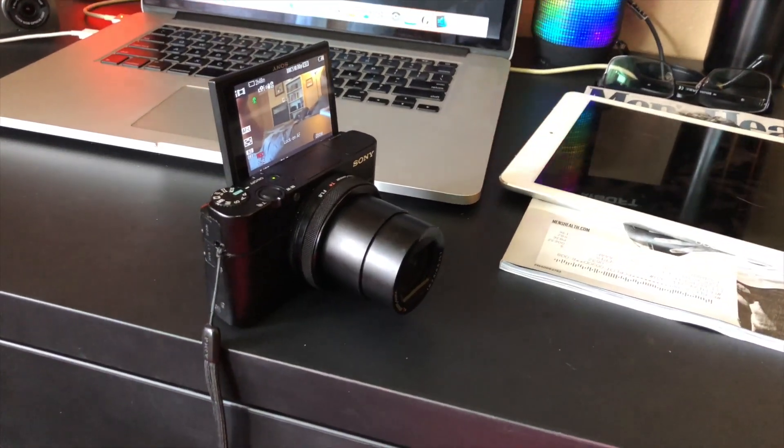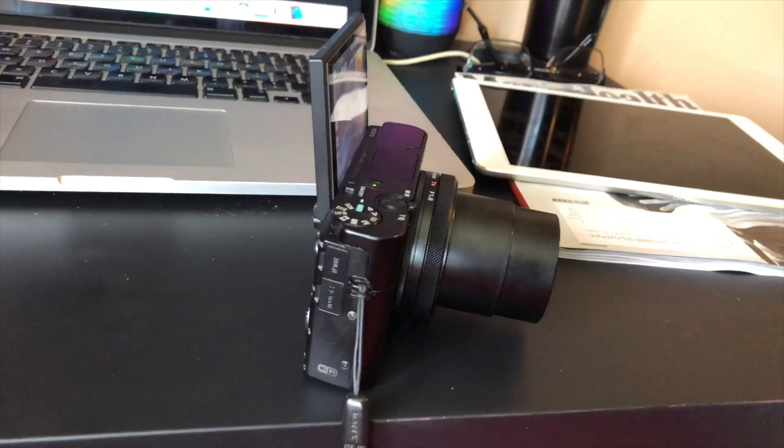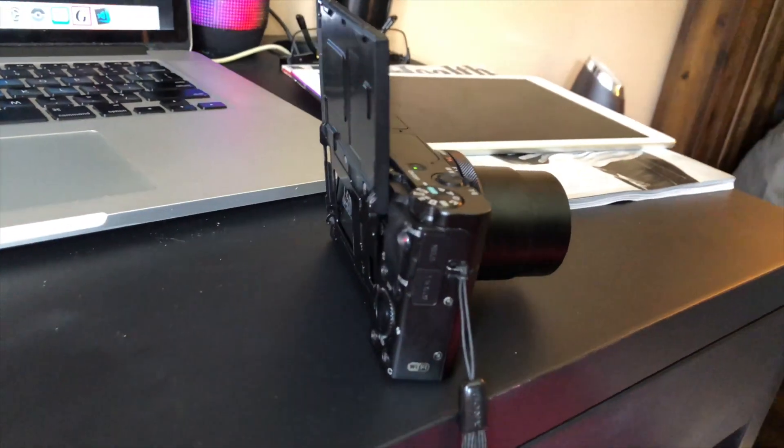One of the features is it has a flip-up screen, so you can see exactly where you're pointing the camera when pointing it at yourself. Vloggers love this because you can see what you're pointing at. If I wanted to show my puppy, I can see exactly that she's right here. Whereas without it, you might think you're pointing at her but she's actually only partially in the shot.